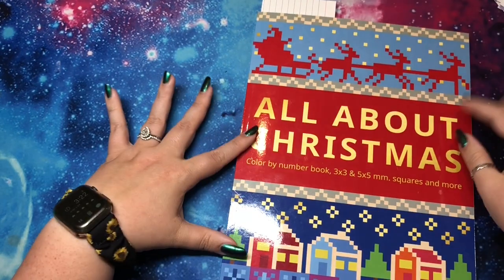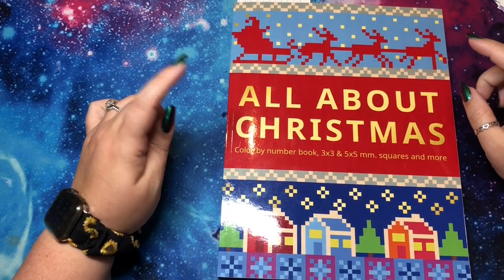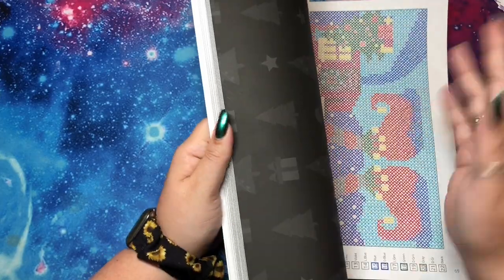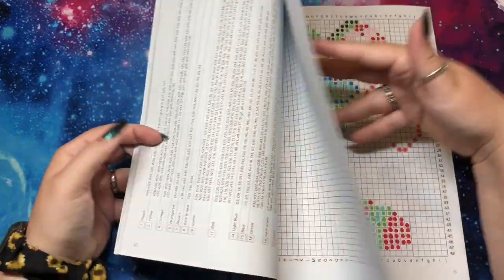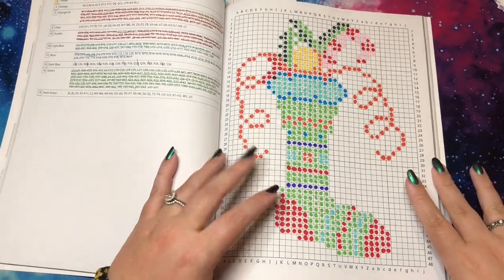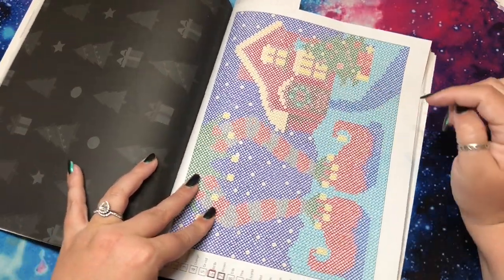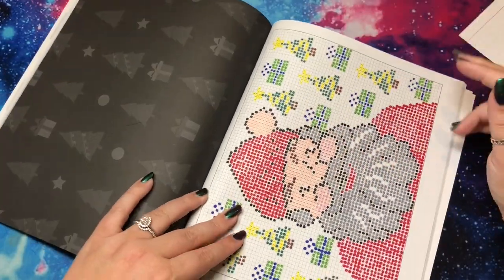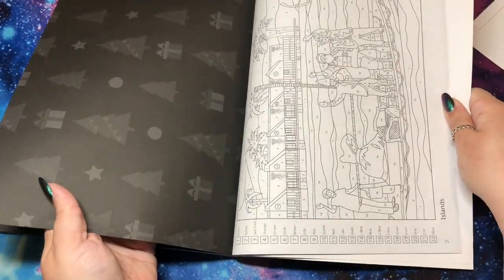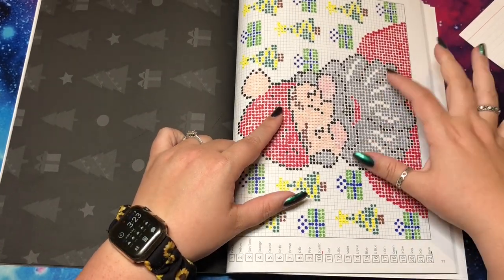Now I have All About Christmas — the Belba book. This has three different styles in one color by number: three-by-three pixel squares, five-by-five, and regular color by number. I did a few: a stocking puzzle, two pixel pages — a giant elf with a tiny house and a Santa with presents using the dot method. There's also regular color by number in the back. This type of pixel book is my favorite, and hopefully in 2021 they come out with one that's just pixels.